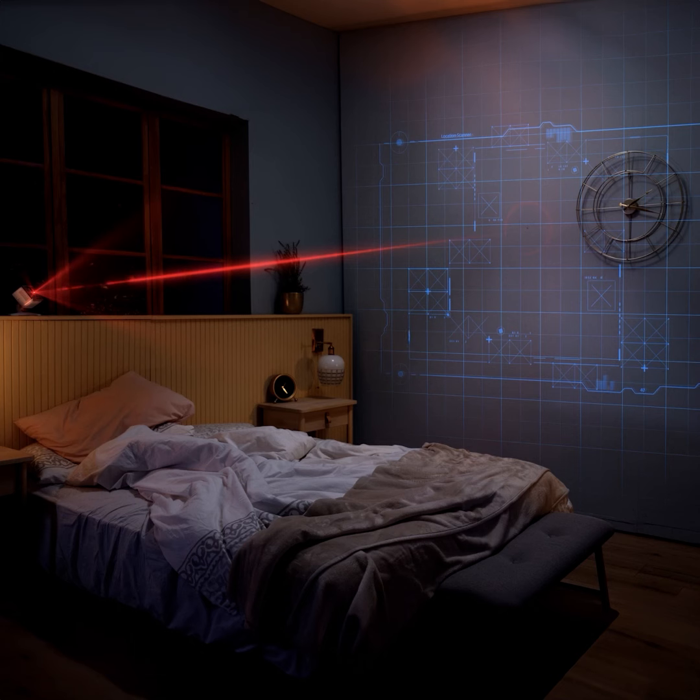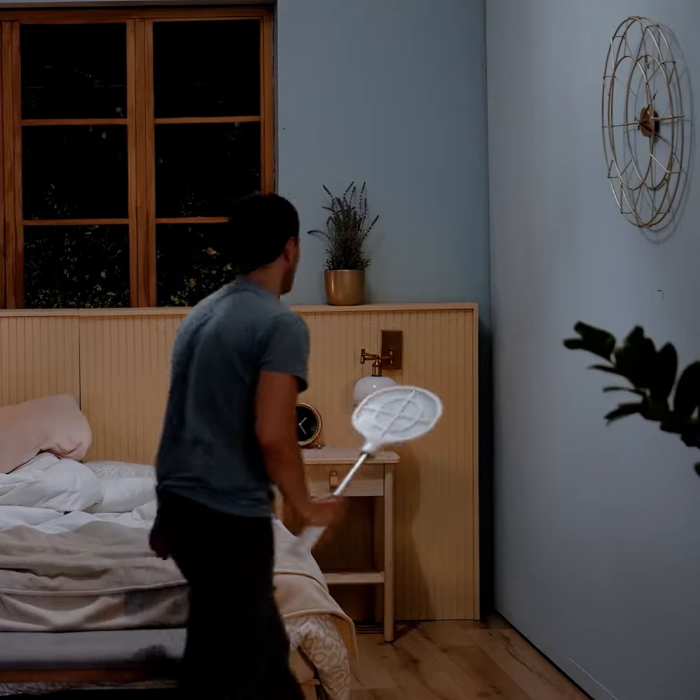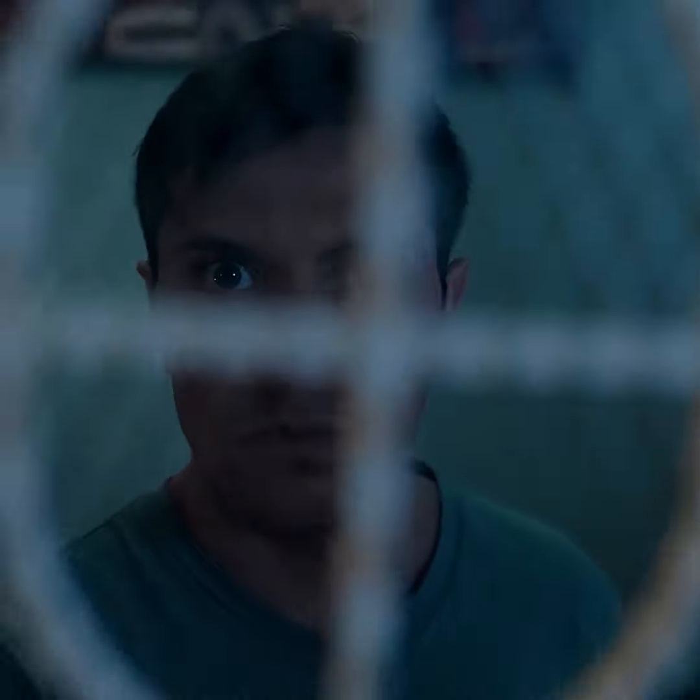It notifies you when it sees a mosquito and marks the spot with an eye-safe laser. All that's left for you is making the final punch and get back to sleep.